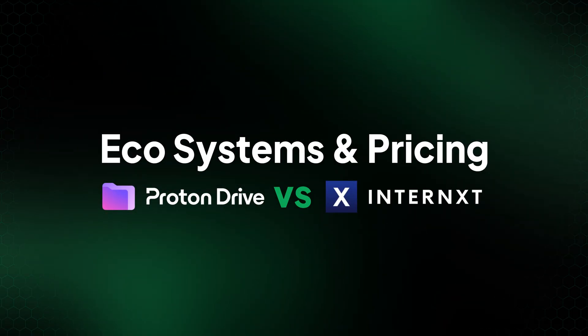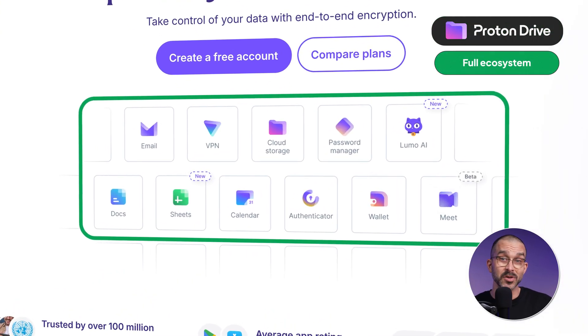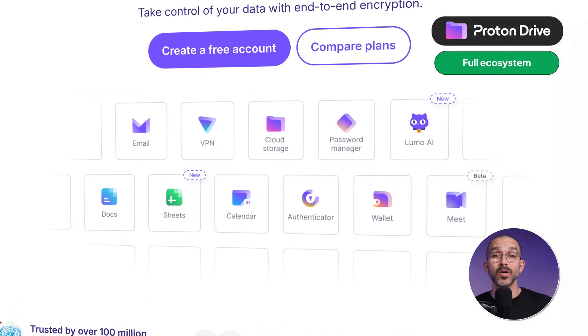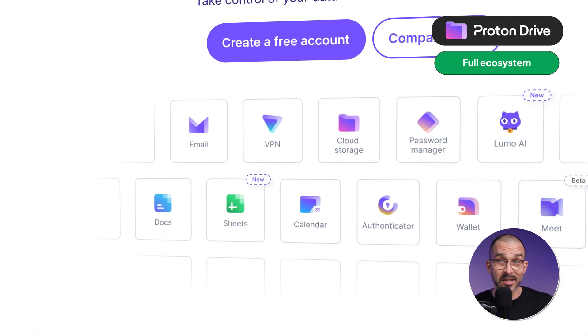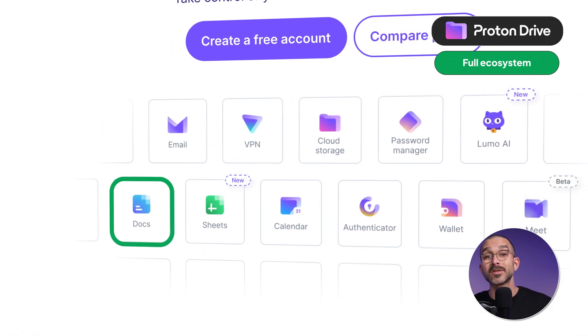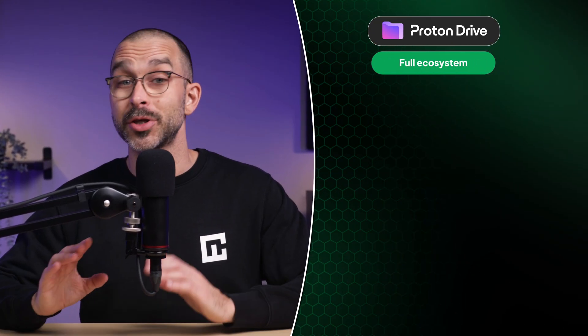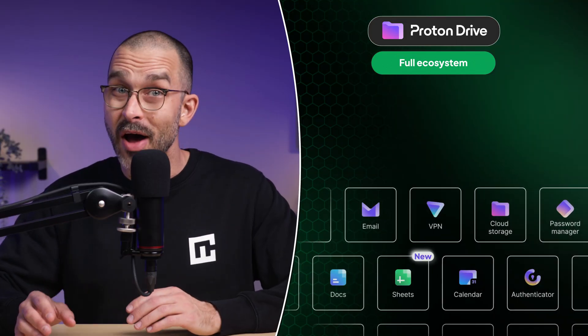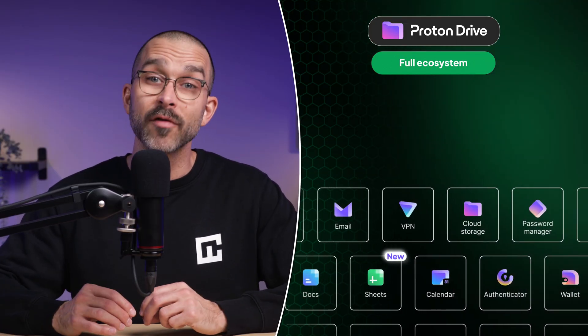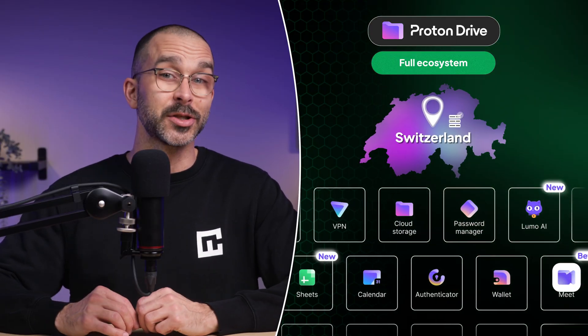Proton isn't just encrypted cloud storage — it's a full, privacy-first ecosystem. Everything runs under one account and one unified system, including ProtonMail, ProtonVPN, Authenticator, Docs, Calendar, Password Manager, and more. And when I say one system, I don't mean a single app — I mean a shared architecture built around zero-knowledge and end-to-end curve-based encryption, with all services operating under the same Swiss privacy jurisdiction.